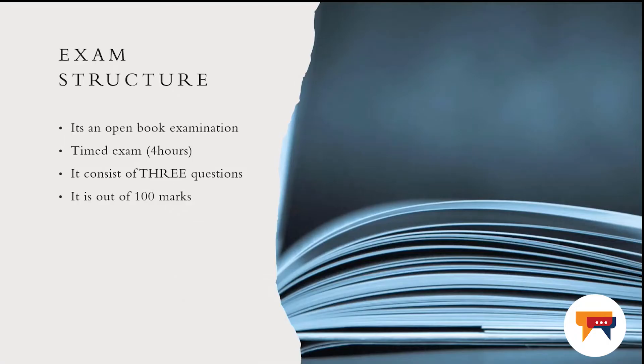How does your exam look like? This exam is an open book online examination. Although it's an open book, I still encourage you to prepare for the exam well in advance because in this exam you will be timed. You only have four hours to complete the examination and upload back your script into the system.